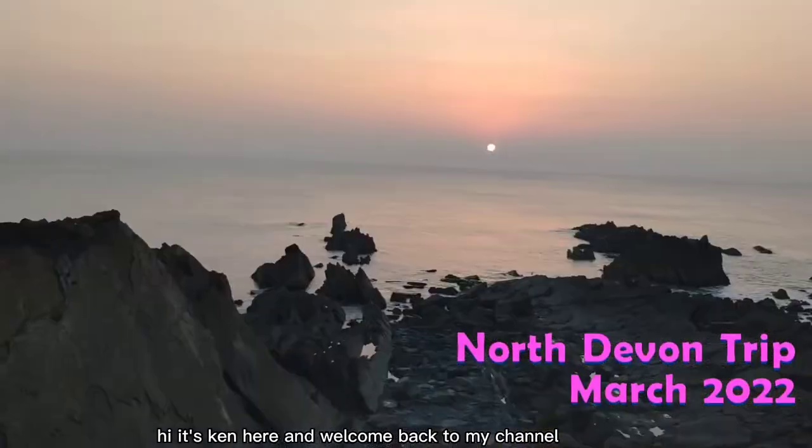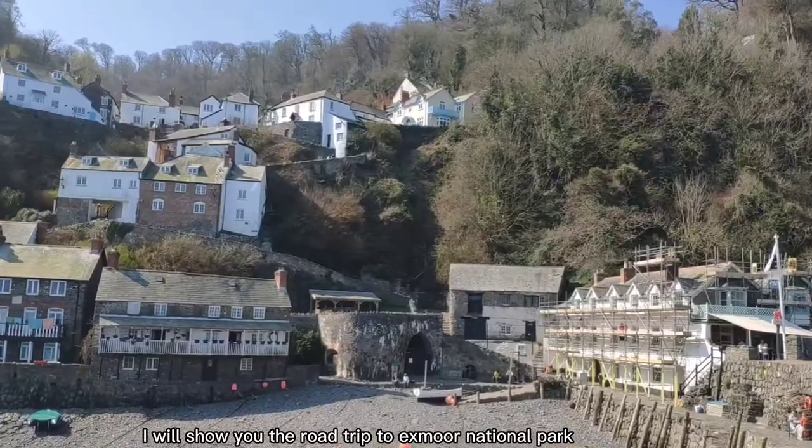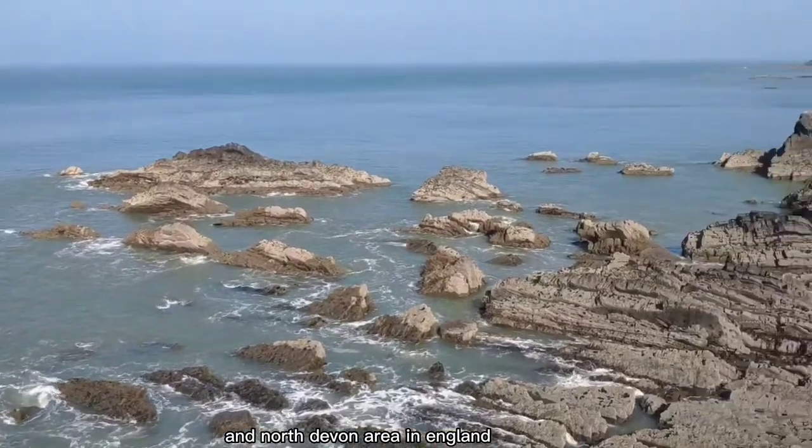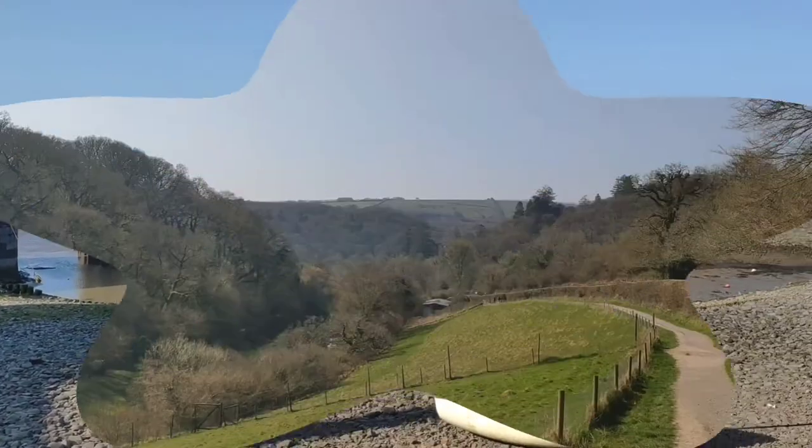Hi, it's Ken here and welcome back to my channel. In this video, I will show you the road trip to Exmoor National Park and North Devon area in England. This was a trip back in March 2022. Let's go.